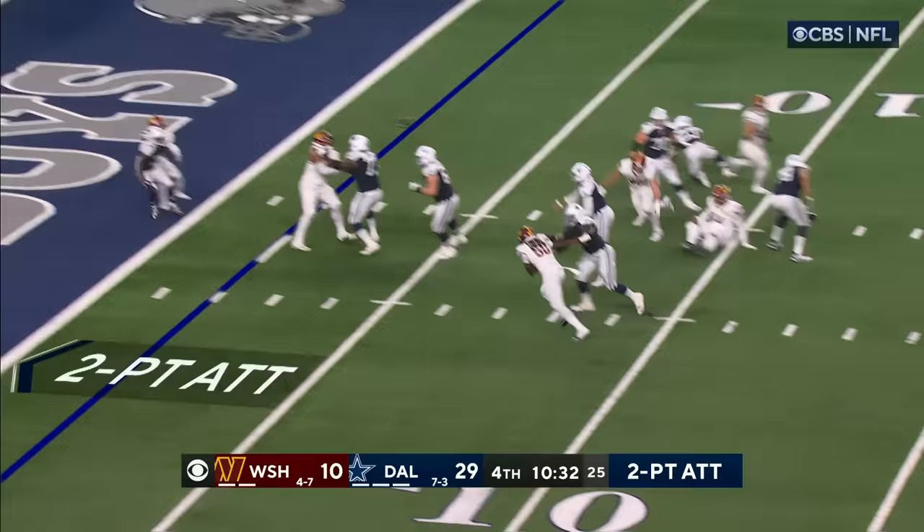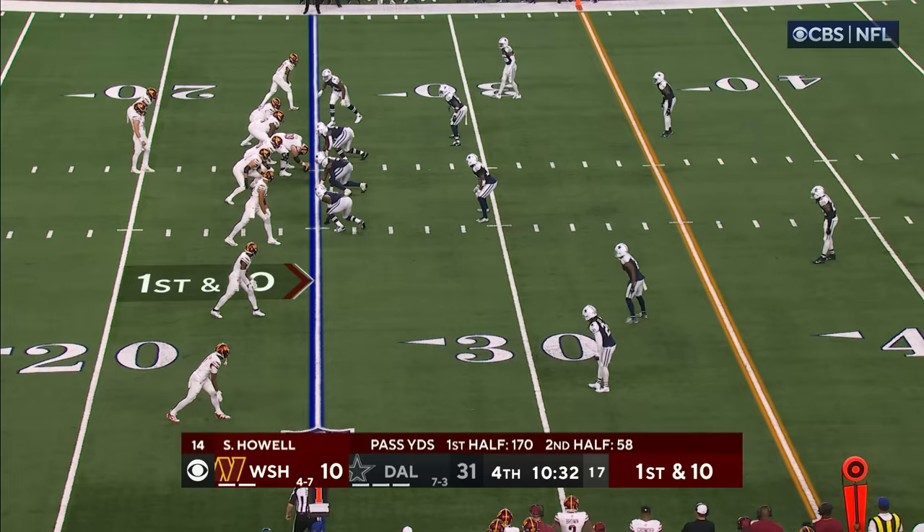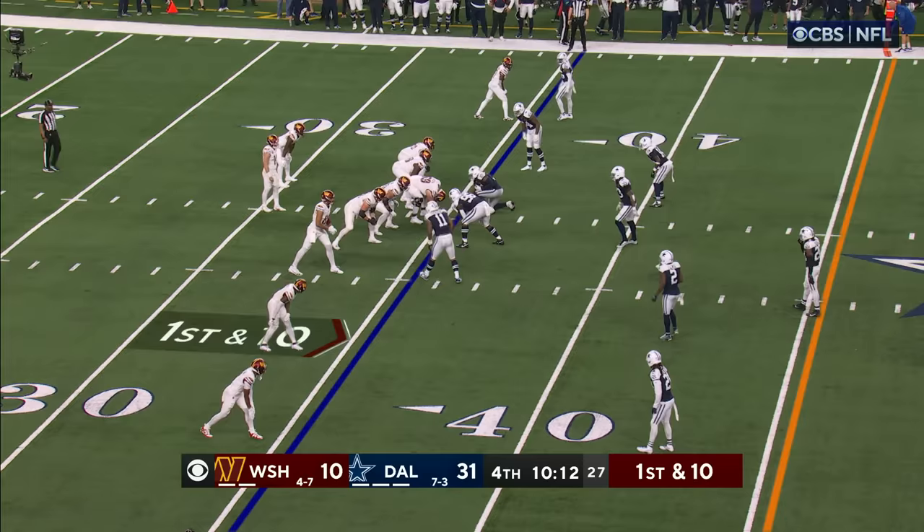Howell fires back to the end zone — reviewed, and the call on the field has been overturned. Both feet were down. First and 10 — here's Howell, that's the completion for a first down.